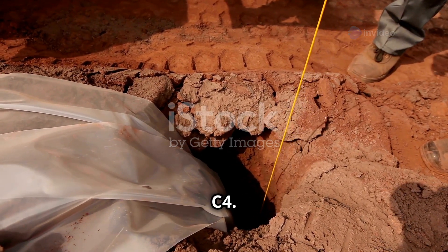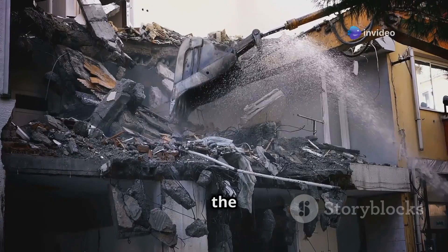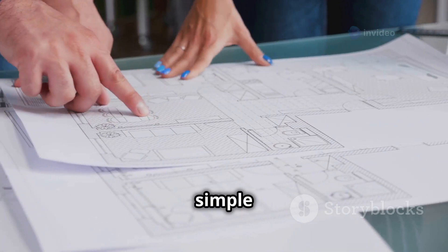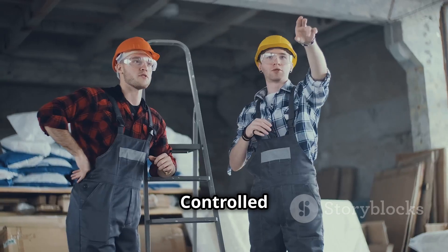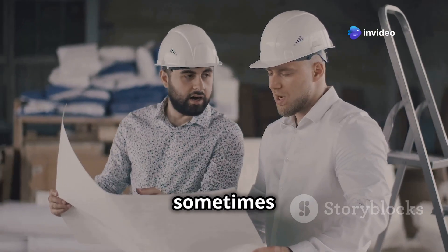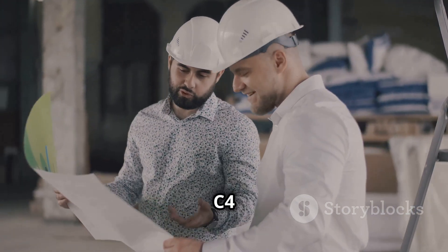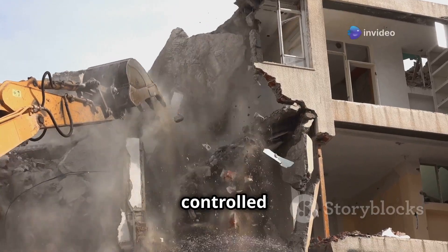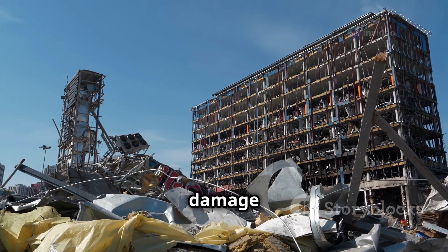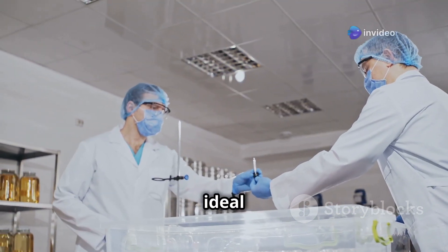Imagine a skyscraper collapsing in on itself, turning into a neat pile of rubble in seconds — that's the power of controlled demolition, and C4 is often the tool of choice. But it's not as simple as slapping some C4 on a building and pressing a button. These are complex operations requiring careful planning. Engineers spend weeks — sometimes months — studying the building structure, identifying weak points, and determining the exact amount of C4 needed to create a series of controlled explosions that collapse the building inward.